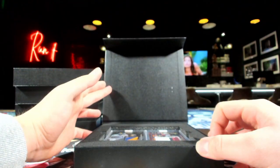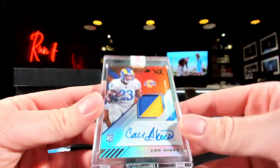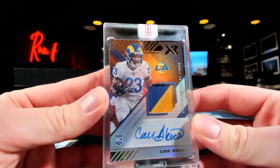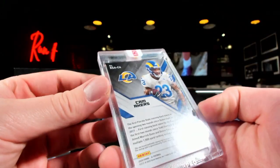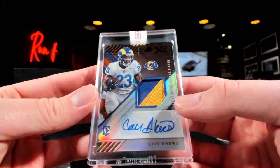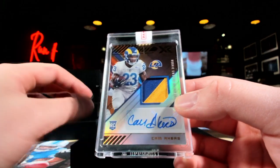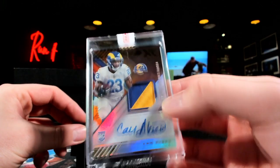First black box — it's going to be a little Cam Akers on the XR numbered to 25. It's sealed. That sucker is sealed, never been touched. Going over to the Rams. The Rams — who got the Rams? Shan Man, picking that up.